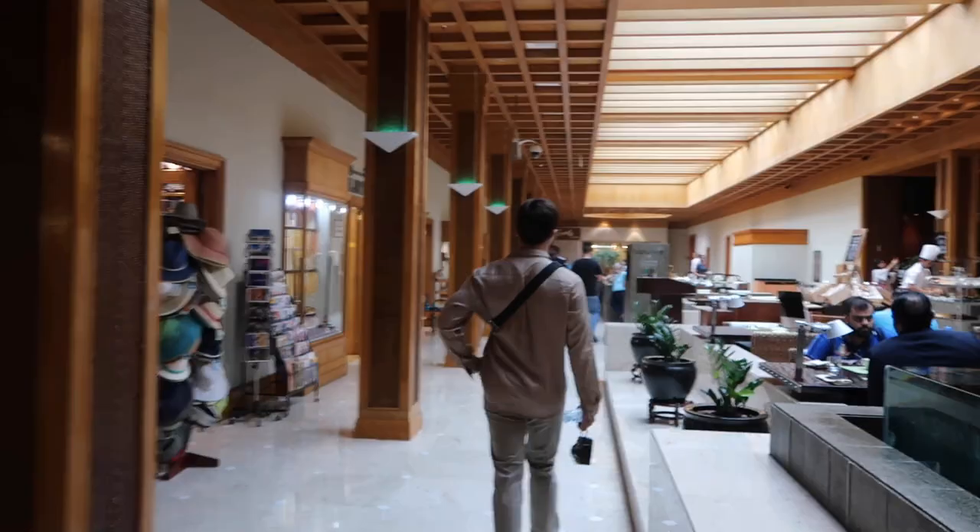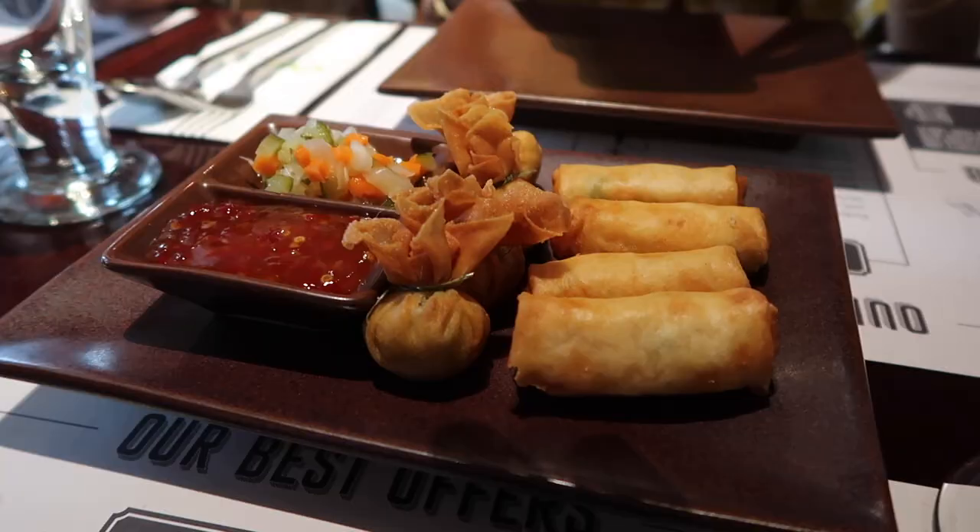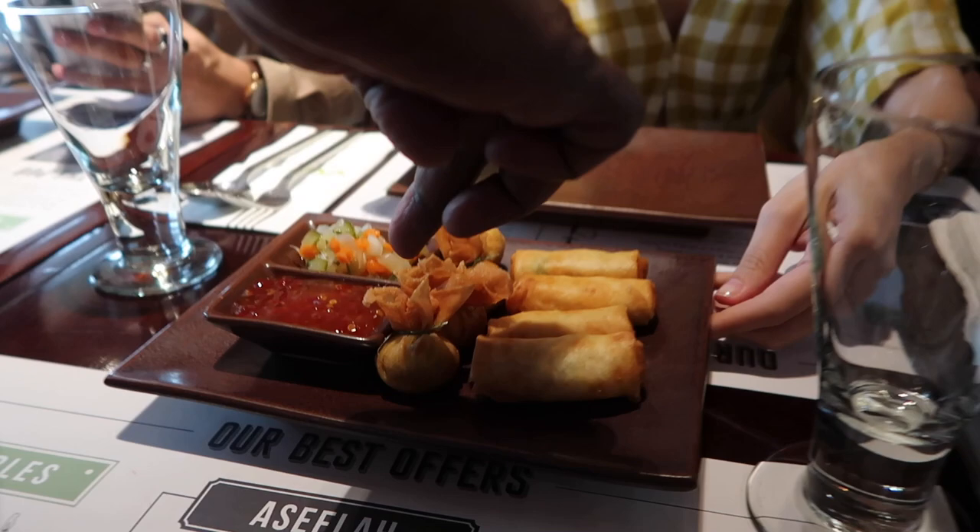I think this is their restaurant, so we're gonna have a quick late lunch first. There's a seafood parcel and the name is 'Money Bag' — wow, money bag! Are we gonna get rich here?